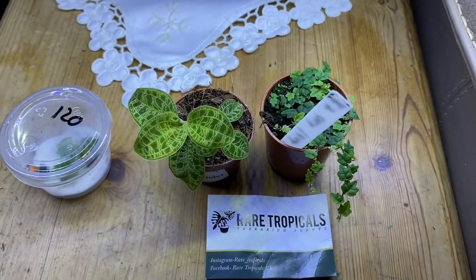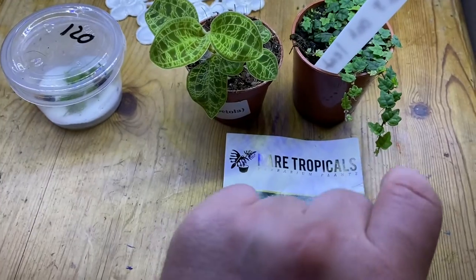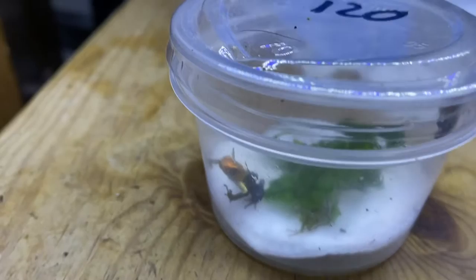Good news, I've got the frog! I managed to get hold of a Ranitomeya fantastica, which is one of the most rare species of dart frog in the pet trade. I've got a breeding pair, so hopefully we'll have some eggs and tadpoles in the coming years. The plants I've got are the dual orchid, ficus pumila, oak leaf, and some Ranitomeya fantastica true nominals.